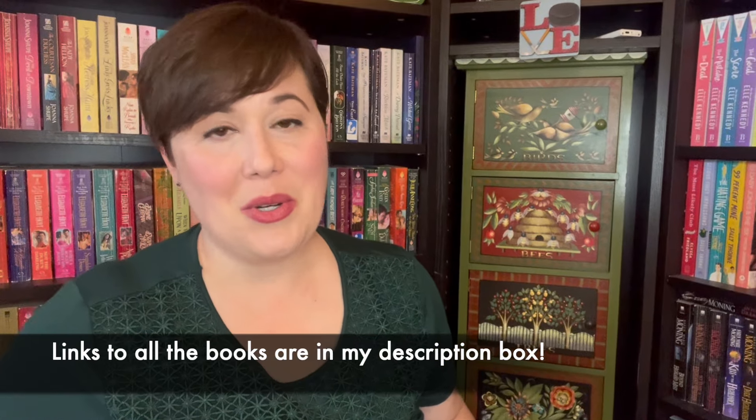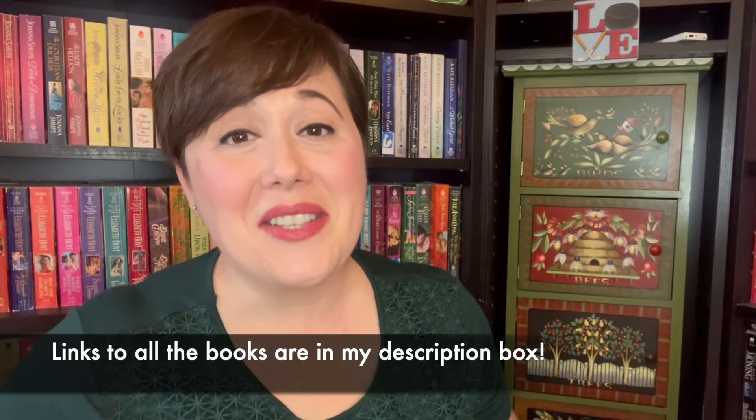I have so many awesome historical romances to share with you today. I'm so excited. I got new versions of books that I already have, but now they're even better. I got books that are new for a steal. These are all used books, by the way. I cannot wait to share. Let's just do it.